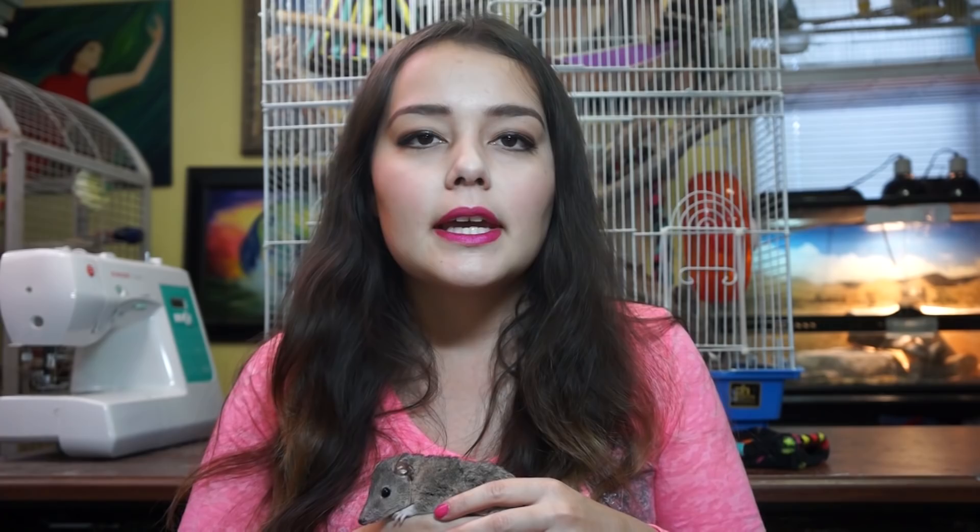I got a request to do a video about how to take care of a rainforest opossum. This is my rainforest opossum Reba, and they're also called short-tailed opossums or Brazilian opossums. This video is going to cover how to care for your pet opossum — the right cage, handling, and diet. They're not a common pet but they are becoming more popular in the exotic pet market. They're from South America, south of the Amazon River, mostly in Brazil.